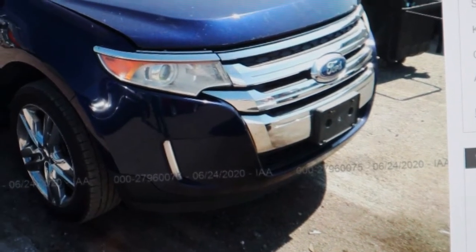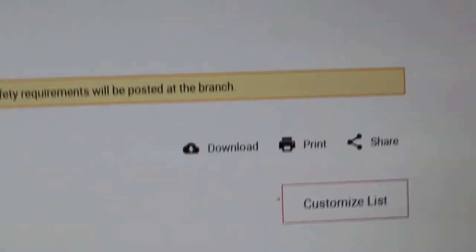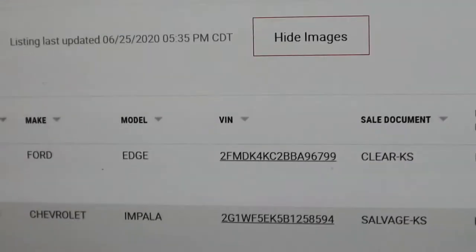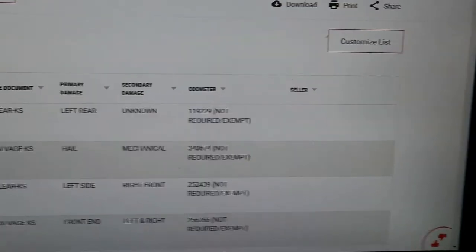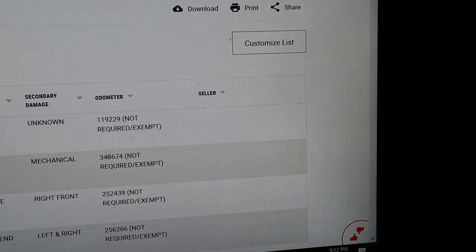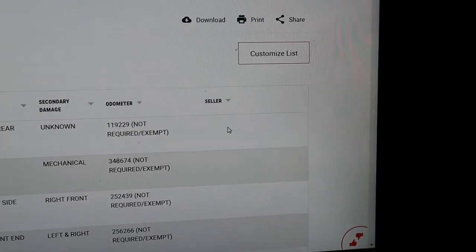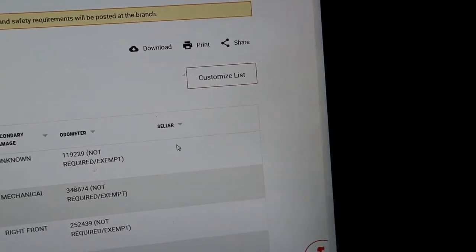IAA is really good about telling you if it is an insurance vehicle or a dealer vehicle — they simply won't state the seller. If you look right over here on this 2011 Ford Edge, where it says 'seller,' there's nothing marked. Because it's a dealer vehicle — no ifs, ands, or buts about it. It's going to be a dealership vehicle.